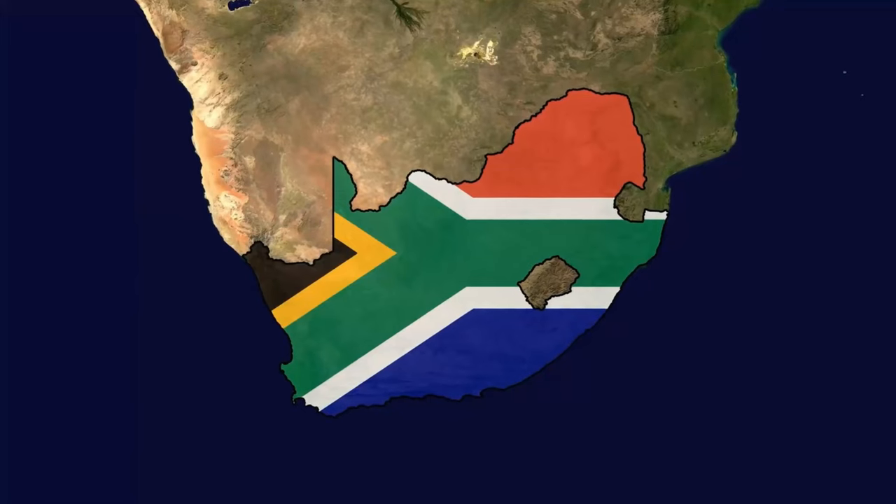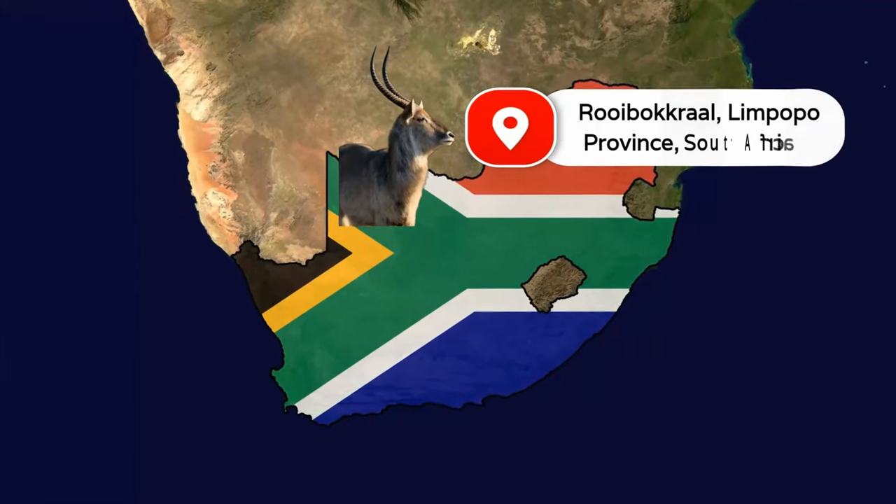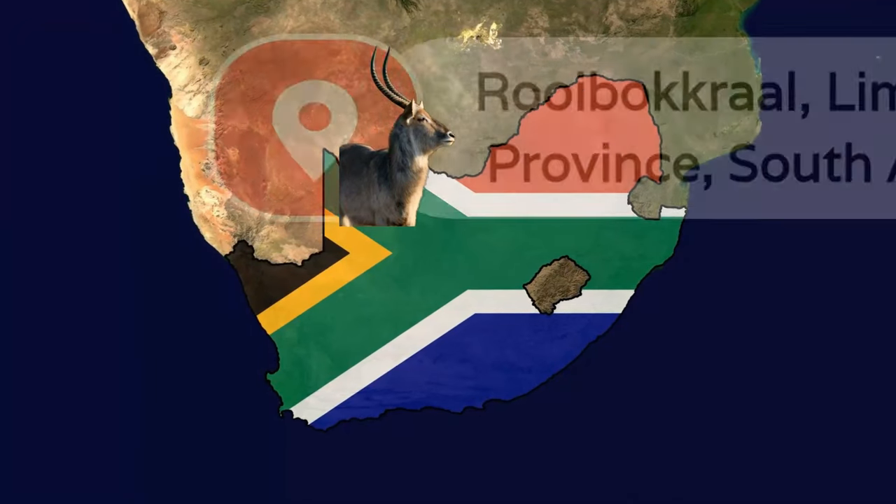Hello everyone, South Africa Elite Hunting Safaris are back again with another video. Today we will be hunting in the Rooibok Crawl area within the Limpopo province of South Africa.